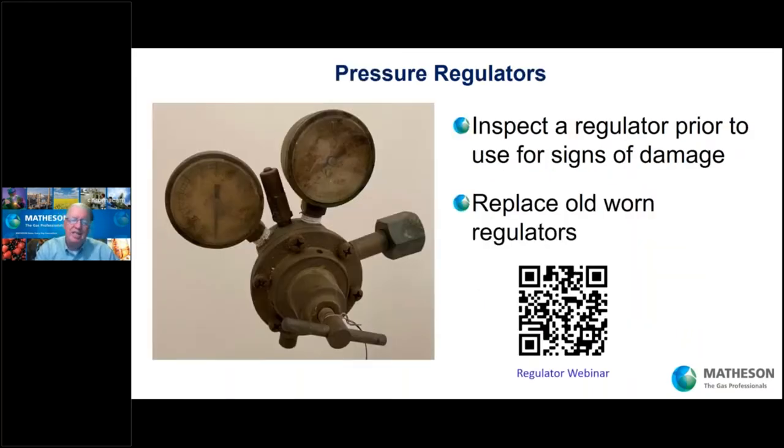Regulators. Here's an example of a regulator that is obviously past its prime. If you have a regulator where you can't work with the gauges, you see rust, corrosion, or obvious problems with the health of that regulator, don't use it — retire it, replace it. Regulators are a key part of any gas handling system, but that's not the focus of this webinar. If you'd like to learn more about regulators, go to that QR code — it's our YouTube channel and you will see a whole webinar on pressure regulators.